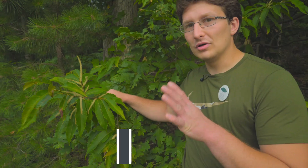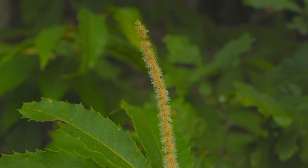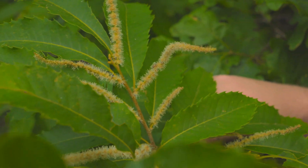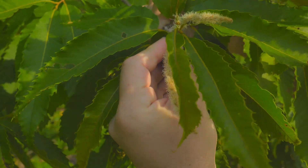Right now, what we are looking for are female and male flowers. These are male flowers — we call them catkins — and they are just covering the trees in this beautiful white pollen. You usually find a lot more male flowers because those are the ones that send out the most pollen.